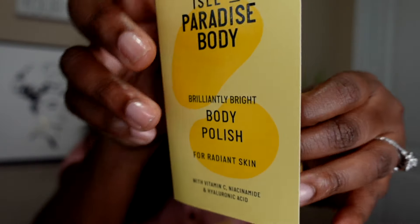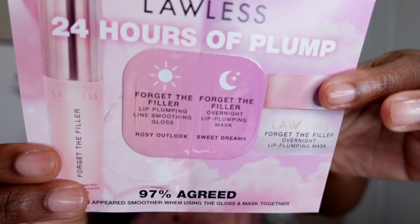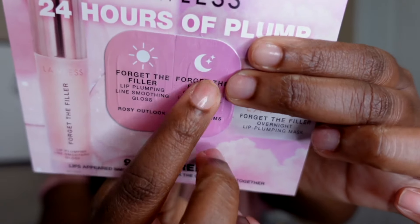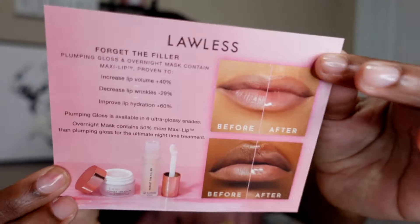I also got some samples thrown in. There's a body polish — I'm excited to use that tonight after my shower. And I got the Lawless 24 Hours of Plump lip plumper — they gave me an overnight one and an everyday one. I'm not super into lip plumping products because my lips are already kind of full, but they're cute and give you a nice little extra pizzazz to the lips.